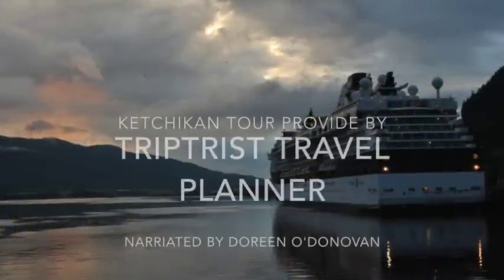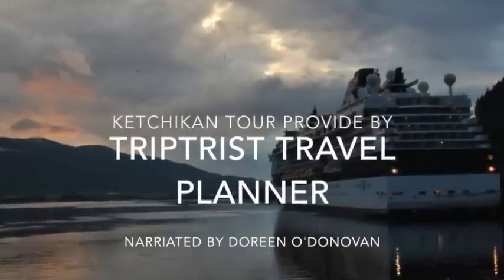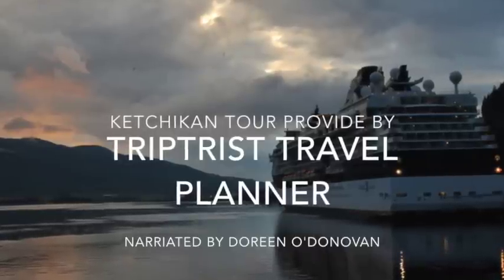I hope you've enjoyed this tour summary of Ketchikan. Please let us know if we can help you plan your next trip to Alaska.